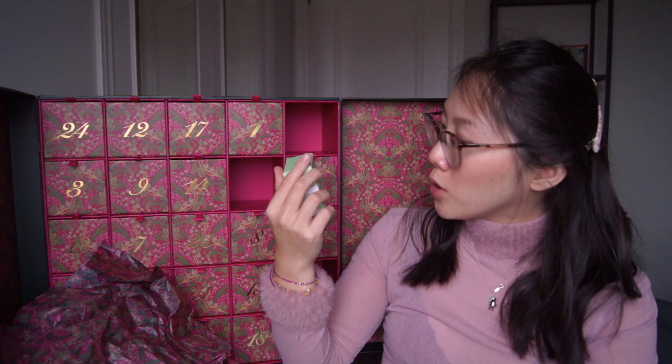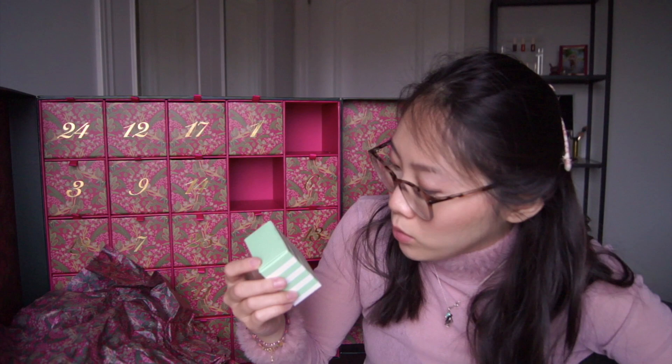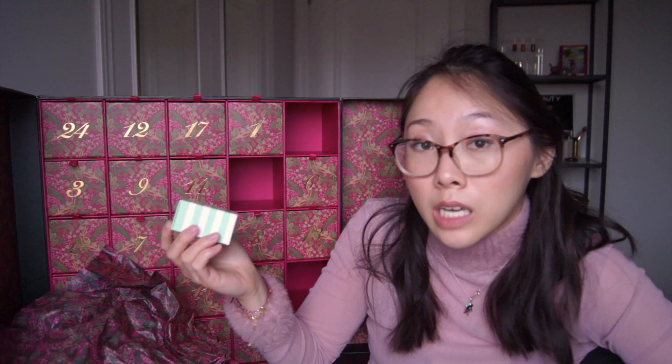This is Bio Effect EGF Serum — an age-defying serum that revives, restores, and rehydrates. This is 5ml; a full size comes with 15ml at $220, which means this is worth $73.33 and we paid $23.69. The ingredients are glycerin, water, sodium hyaluronate (hyaluronic acid), sodium chloride, barley seed extract, and EGF — some kind of peptide. Doesn't seem that special but I would totally use it. The worst part about getting all these items is that if I fall in love with any of them, I cannot buy the full size.